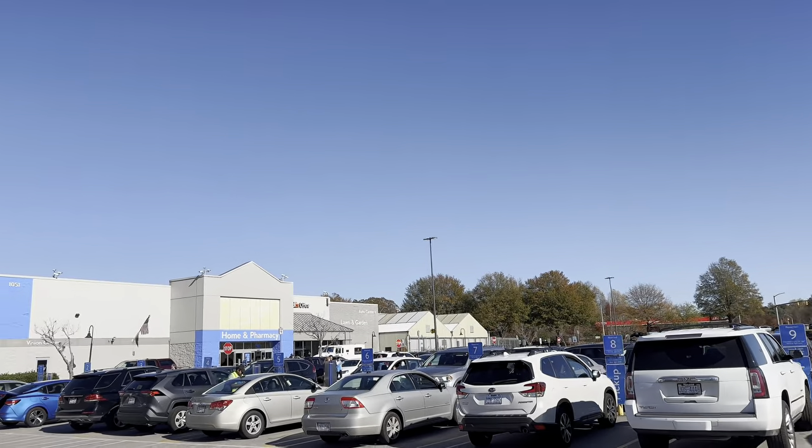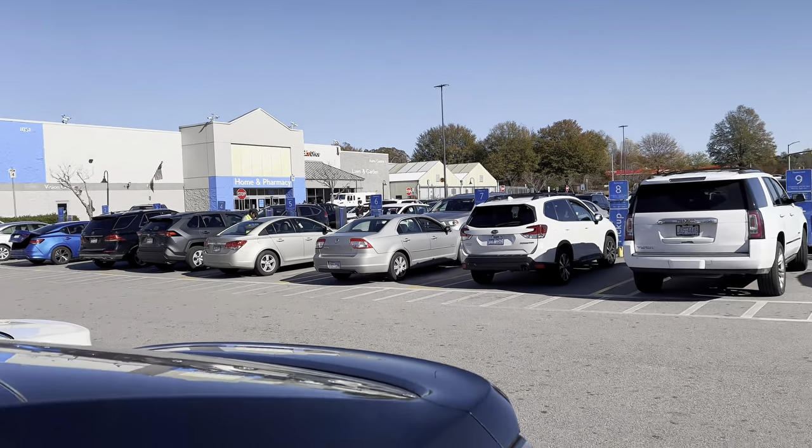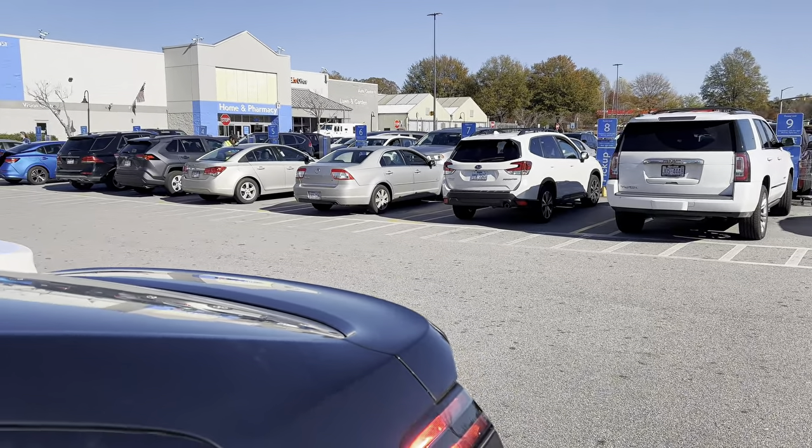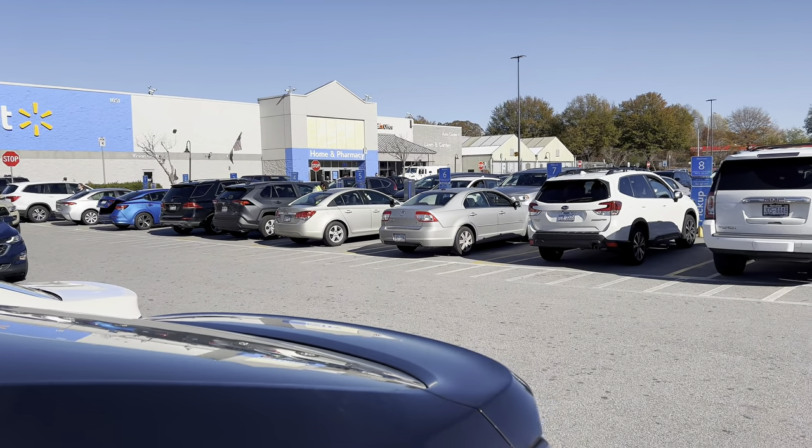Just pulled up to Walmart. Super beautiful day outside — it's a little bit chilly because of the wind but the sun is out so it feels super good. I got two layers on so I'm fine, but let's go get this paint.